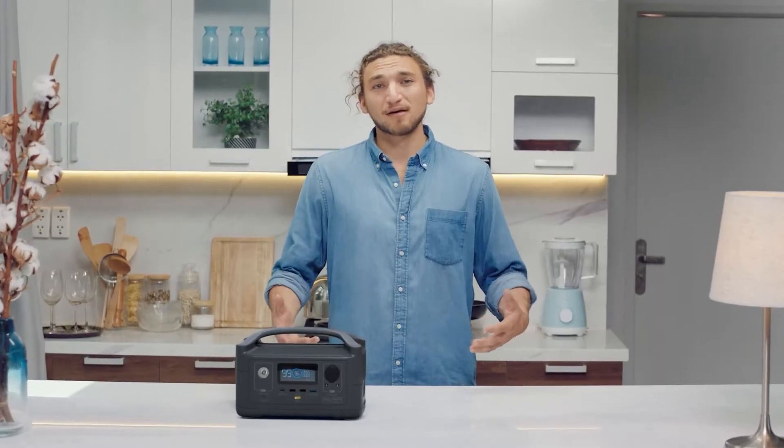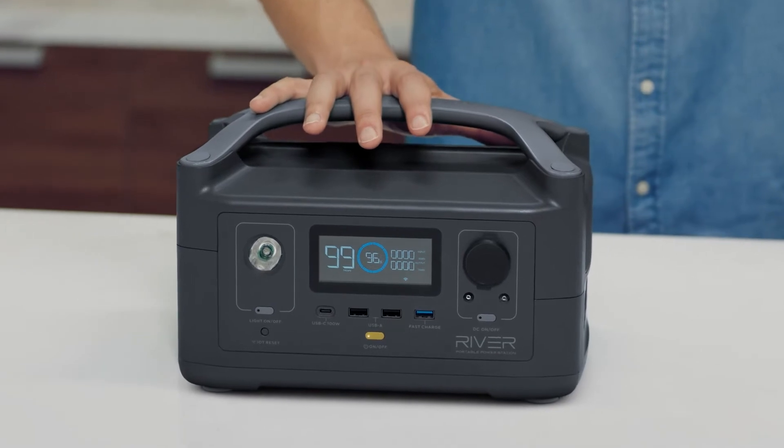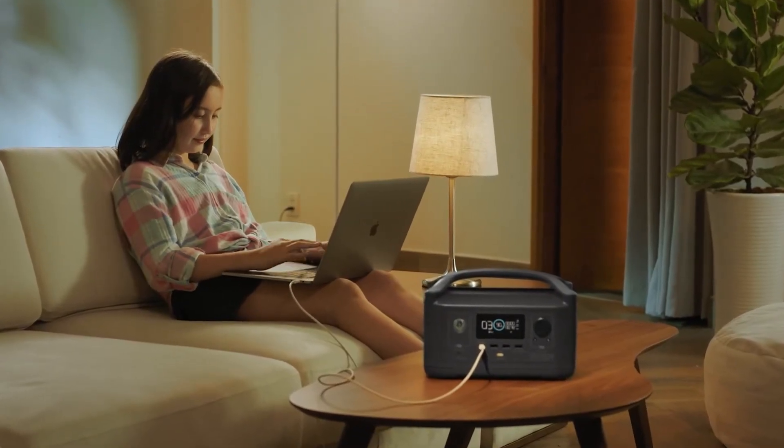So how long does the battery last? Well, that's entirely up to you. The base model gives you 300 watt hours of energy storage. That's like running a laptop for about 15 hours. But I have a feeling you want more. So at any point in time, you can upgrade to R600 Max.